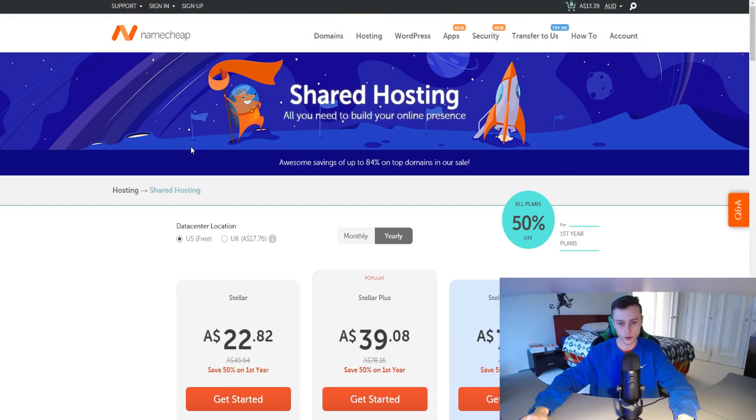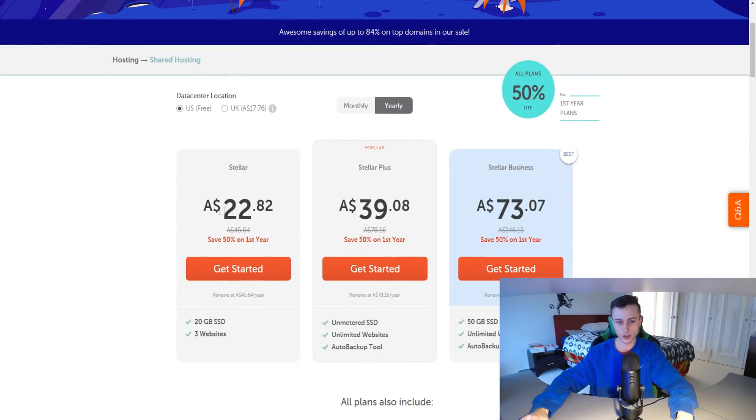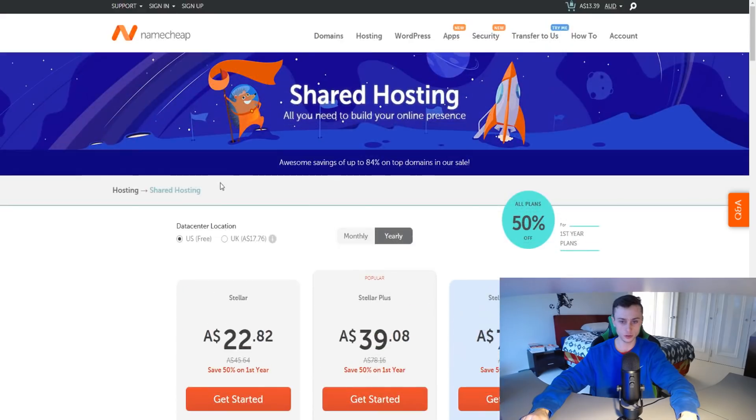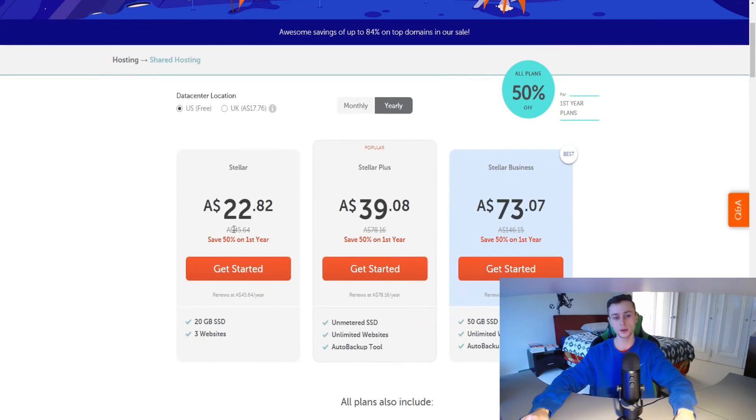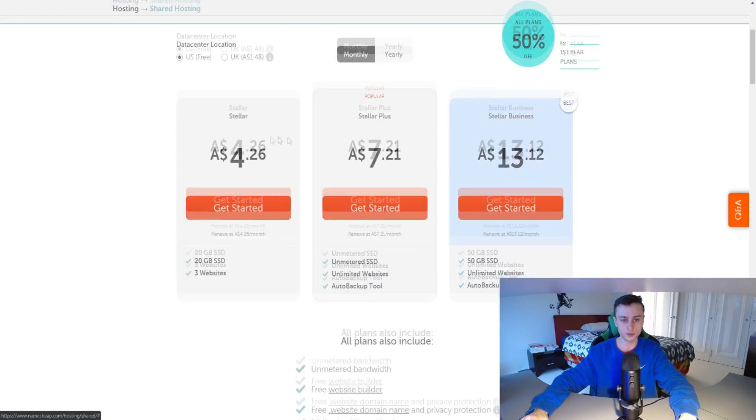Moving to shared hosting, the hosting is quite cheap. You're paying around $22 a year in Australian dollars — so even cheaper in USD. If you pay yearly, you get a 50% discount, so instead of $45 you pay about $22 AUD per month, which I think is around $17–$18 USD. If you pay monthly, it's a bit more expensive, but that's how it works.